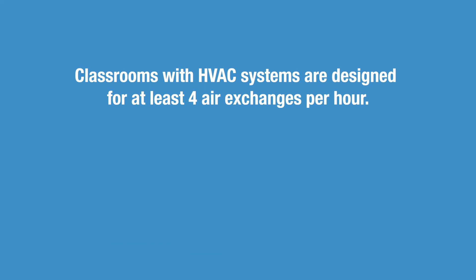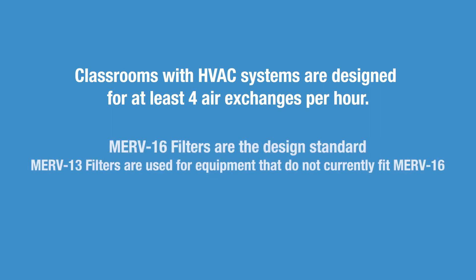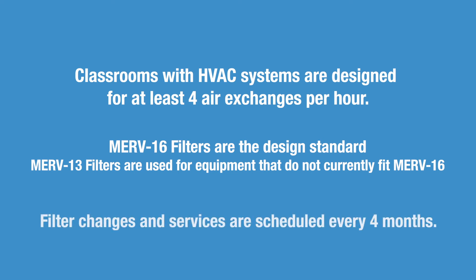In summary, classrooms with air conditioning systems are designed to have at least four air exchanges an hour to ensure outdoor air is introduced into the classroom. MERV 16 filters are the design standard, although some equipment types cannot be fitted with them easily. In those cases, MERV 13 filters are used. Finally, filter changes and services are scheduled for every four months, often prior to staff arriving on campus, to have the lowest impact on instruction.